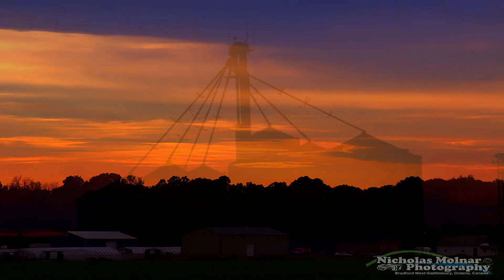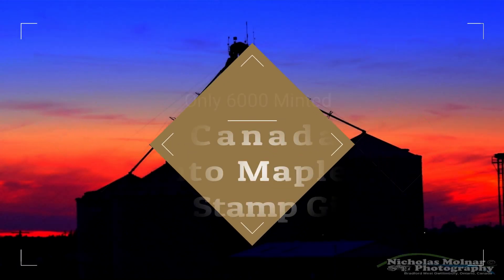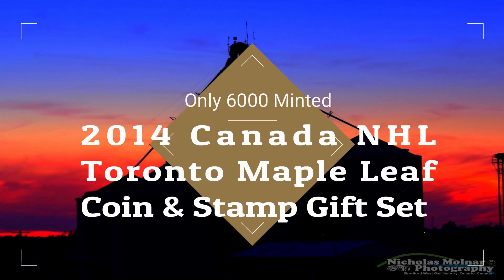Hello everyone, welcome back to my channel, and if you're new, welcome — please consider subscribing. I wanted to share this set that I picked up: a 2014 Canada NHL Toronto Maple Leaf coin and stamp set.